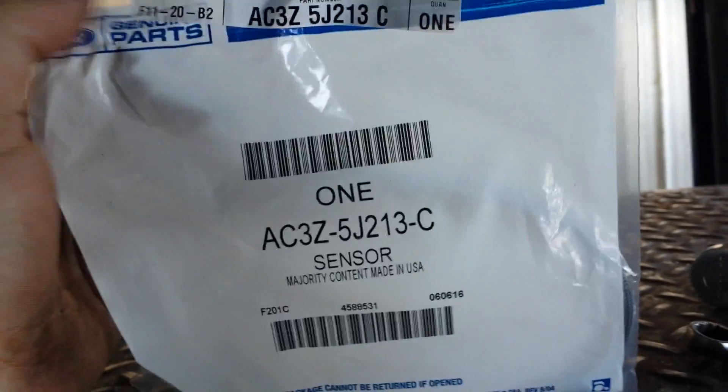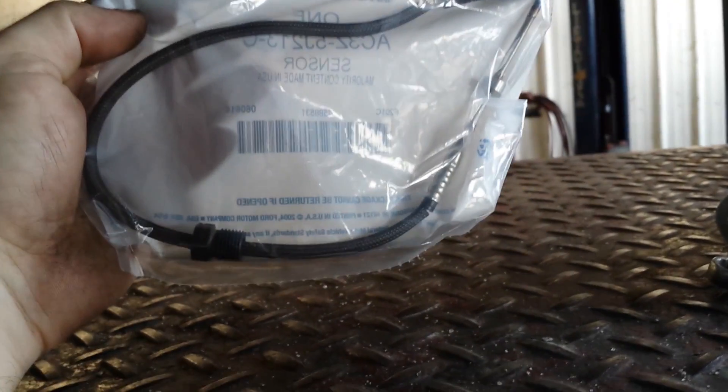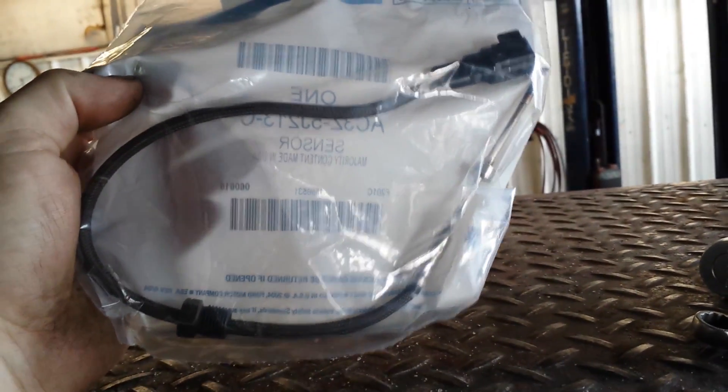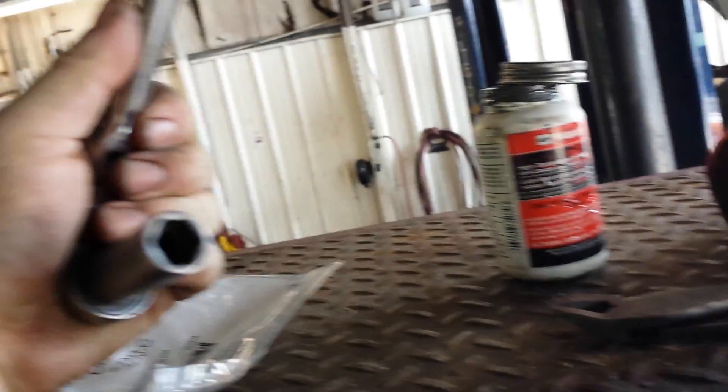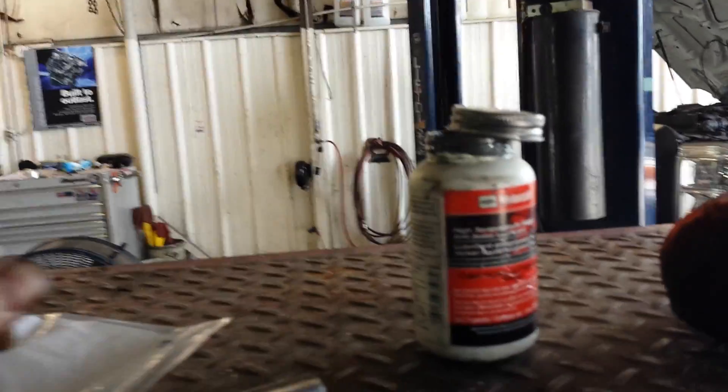Here's the part number, and here's the sensor. In a perfect world, all you need for the Ford is a 13mm wrench to get these in and out. But things don't always work perfectly, so we're going to cut the connector off and use a six-point socket and ratchet to remove it. May need a hammer. We'll put a little anti-seize on it going back in.